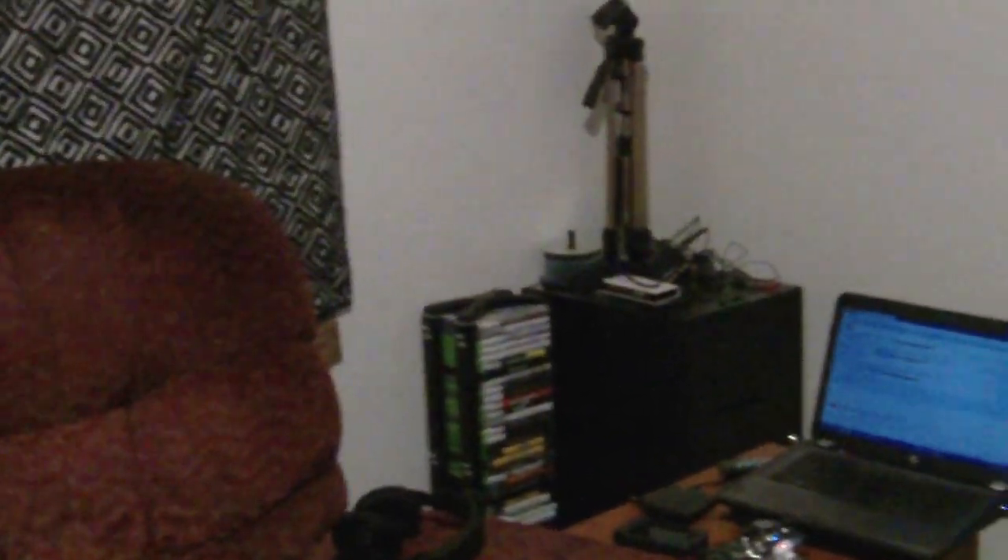Hey guys, some people have been asking me what my gaming setup looks like and they just want to see where all of the YouTube magic happens. So I figured I'll show you guys my gaming setup and all my awesome techy equipment. Let's go ahead and get started because there's a lot of stuff to show in here.